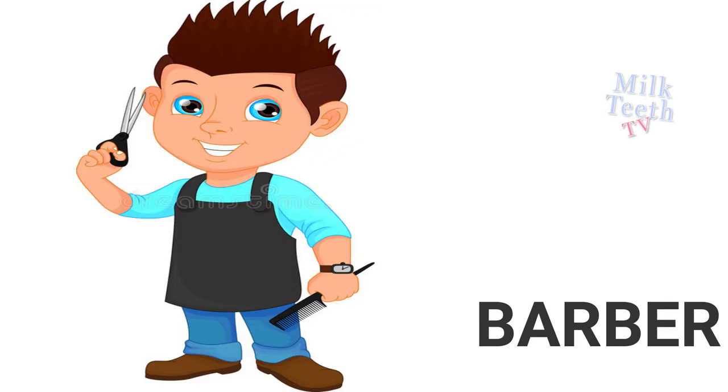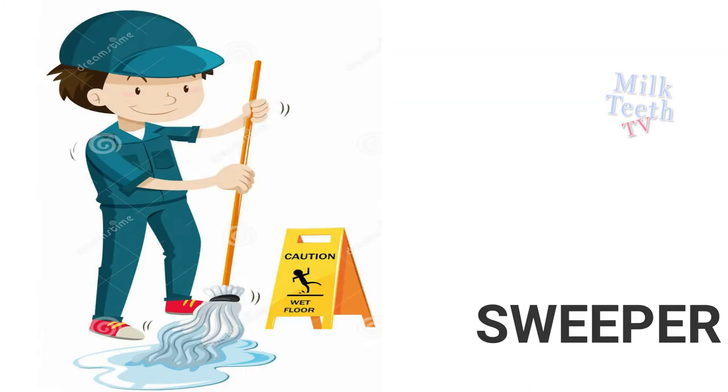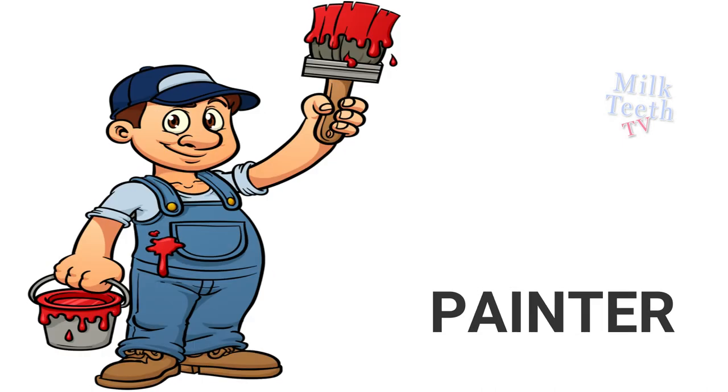Barber cuts our hair. Sweeper cleans the floor. Painter paints our walls.